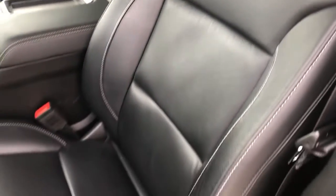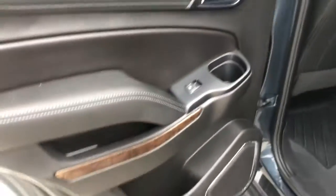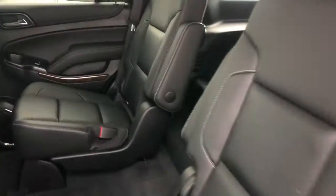Very very nice with minimal wear. Moving to the second row — really cool captain's chairs, which is always nice.